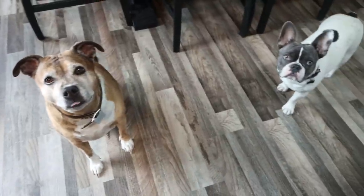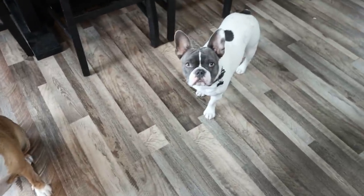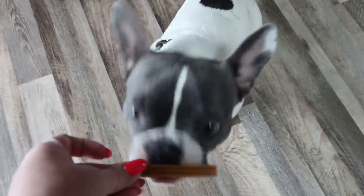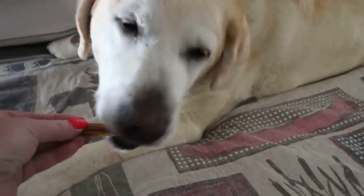Mommy has to go to work — do you guys need a treat? I gave treats to the dogs before heading out. One of them was not getting out of bed!